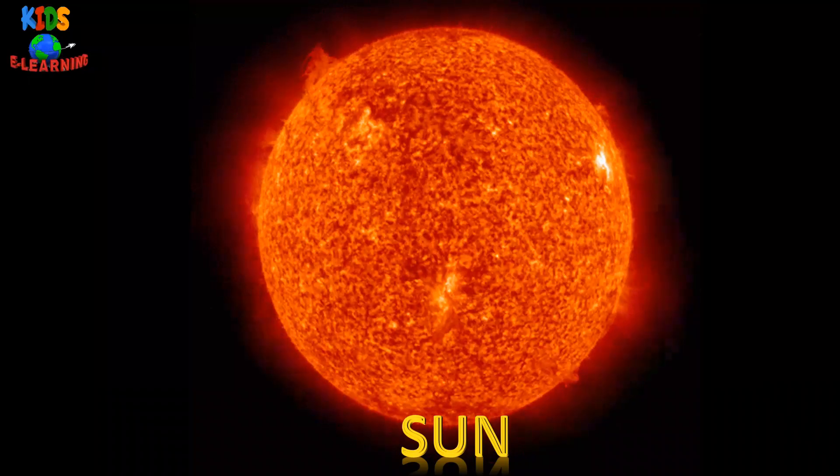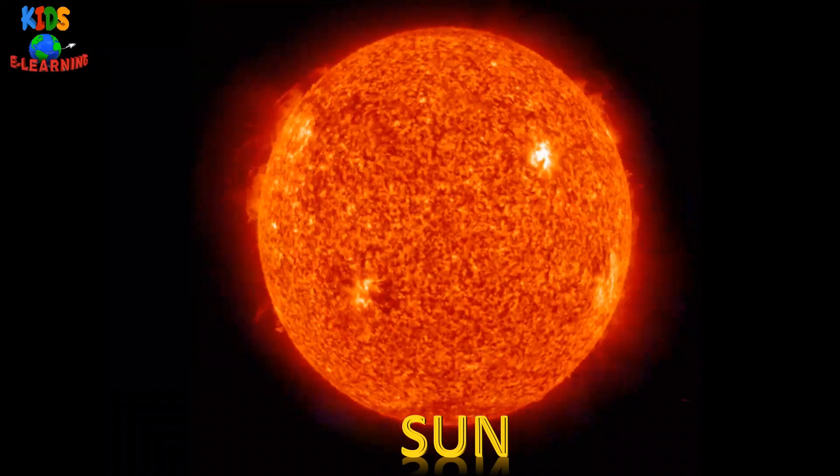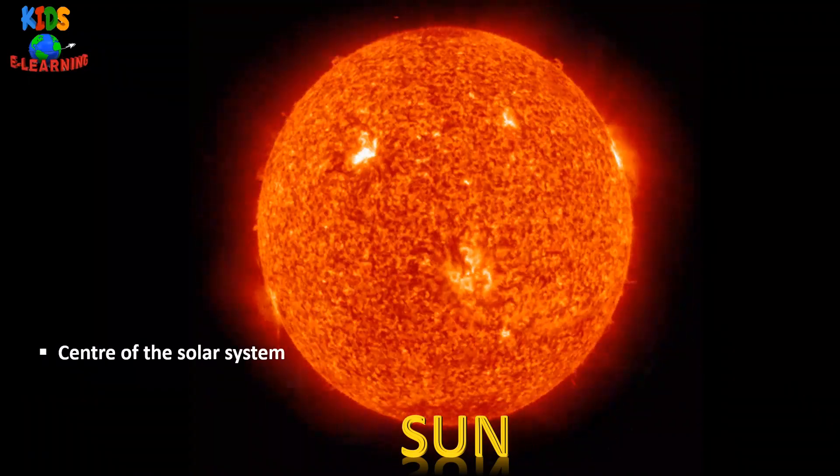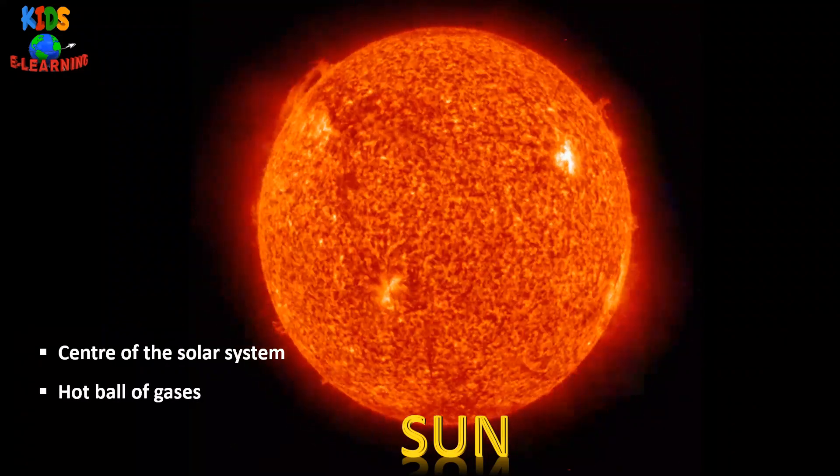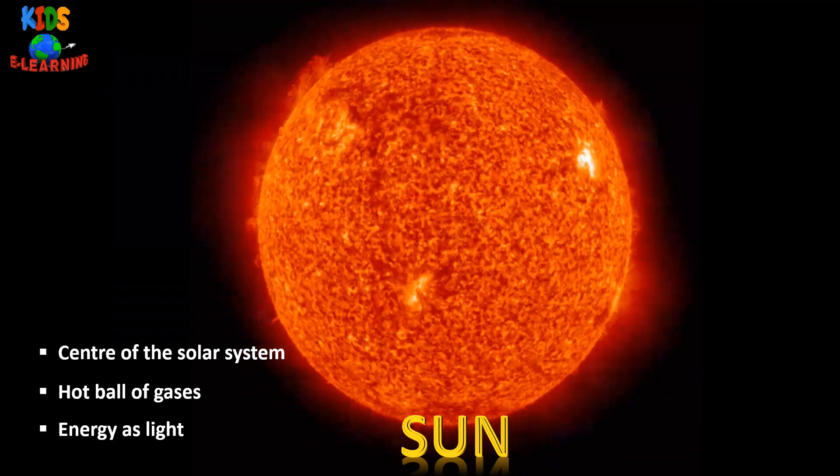The sun is the star which is at the center of the solar system. It is a hot ball of gases. It gives off energy as light.